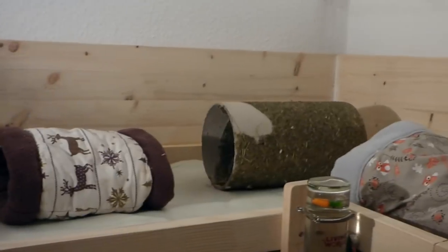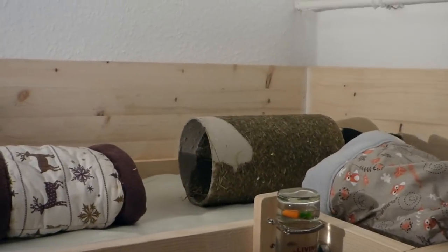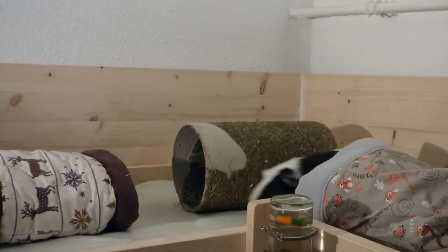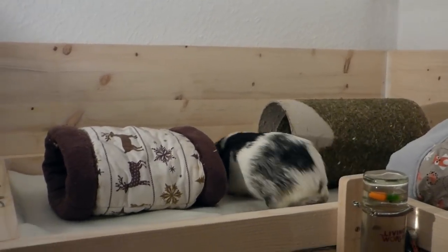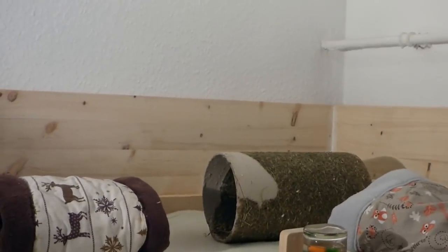The less dominant guinea pig cannot flee and the dominant guinea pig doesn't understand why the other isn't leaving the hiding spot. If there are two entrances, the situation can be avoided. Hiding spots also shouldn't have small windows where your guinea pig's head can get stuck.